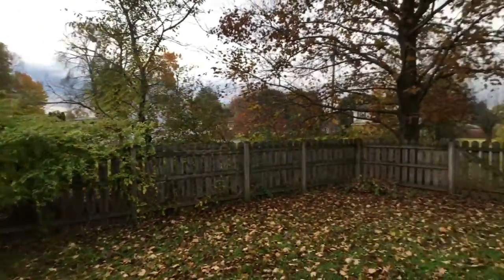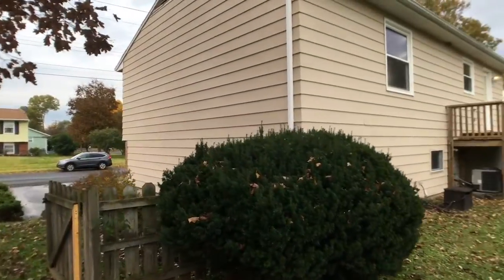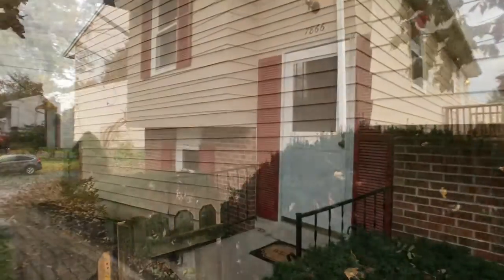And you've got about 1,300 square feet. As you can see, there's a one-car garage. I can't wait to show you inside.